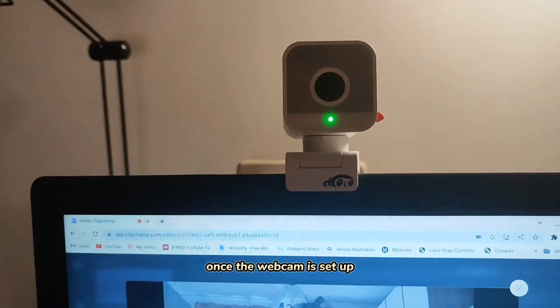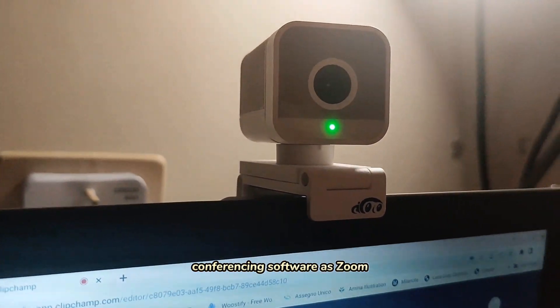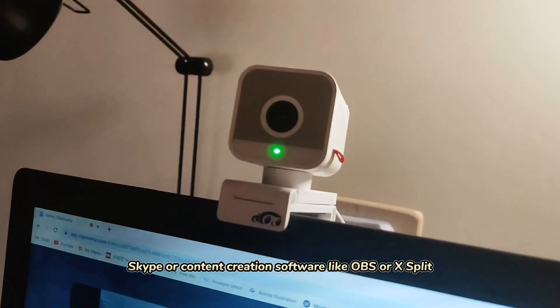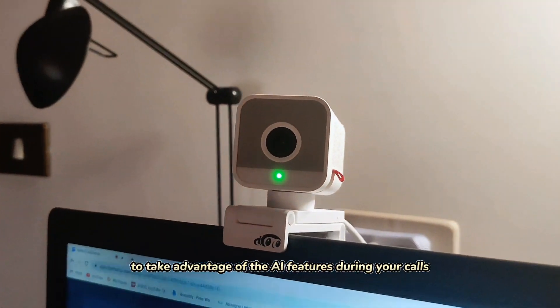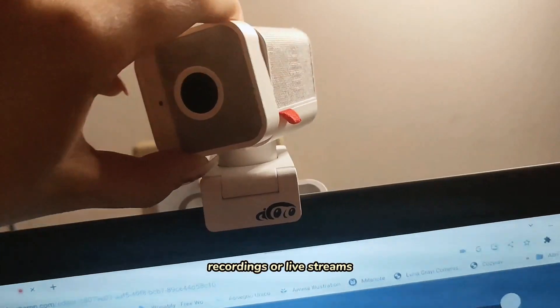Once the webcam is set up, you can use it in your preferred video conferencing software such as Zoom, Microsoft Teams, or Skype, or content creation software like OBS or XSplit, to take advantage of the AI features during your calls, recordings, or live streams.